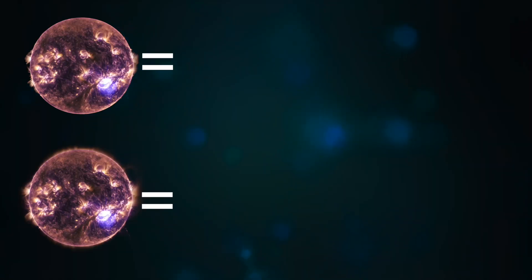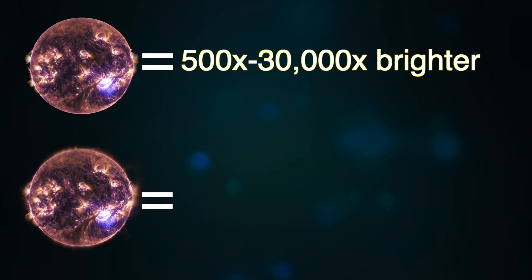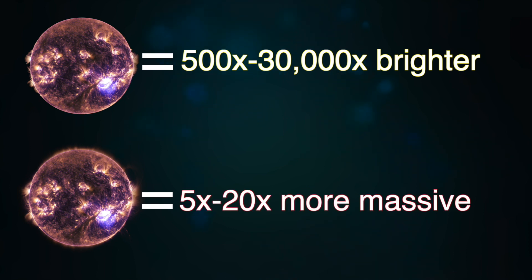So after maybe three days they can have a certain brightness — a high brightness, high luminosity — and then after the same amount of days they'll go down, and so on and so forth. Variable stars can vary in luminosity about 500 to 30,000 times the luminosity of our Sun, and be about 5 to 20 times the mass of our Sun.